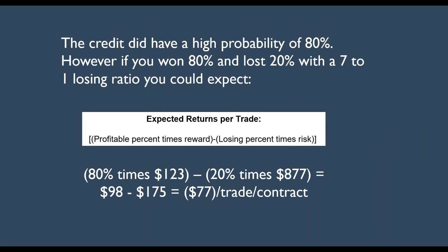The credit did have a high probability — 80%. However, even if you won 80% and lost 20% with a seven-to-one losing ratio, you could expect — using this expected return formula — you take the profitable percent, in this case 80%, times the reward of $1.23 or $123 per contract, minus 20% times $8.77, which is the 10-point spread minus the credit taken in. Therefore you have $98 minus $175, and you can expect to lose $77 per contract per trade. That's not what we want.